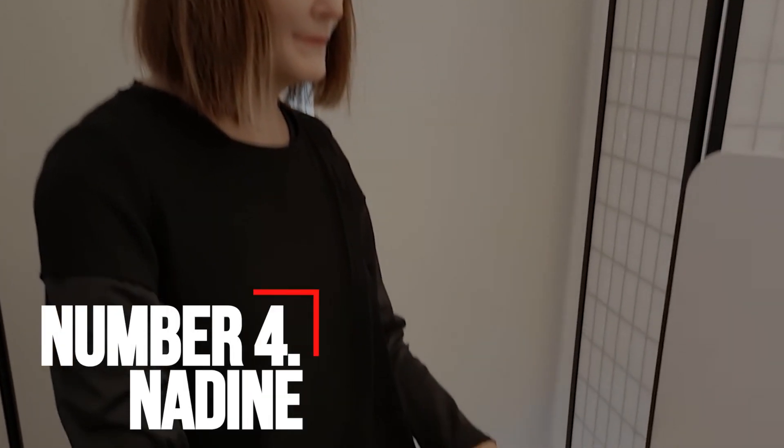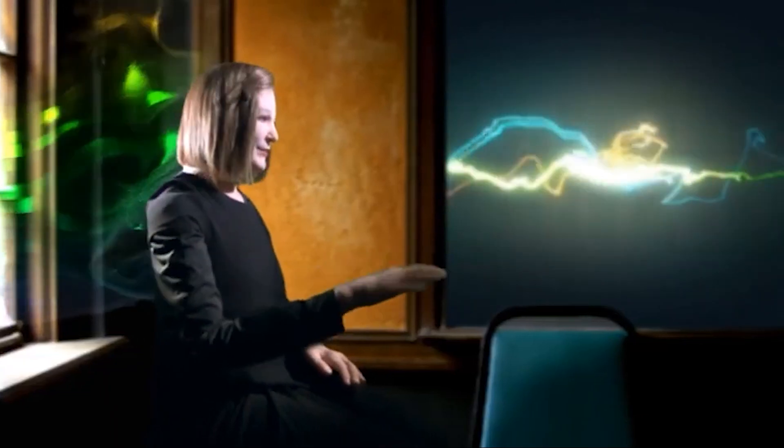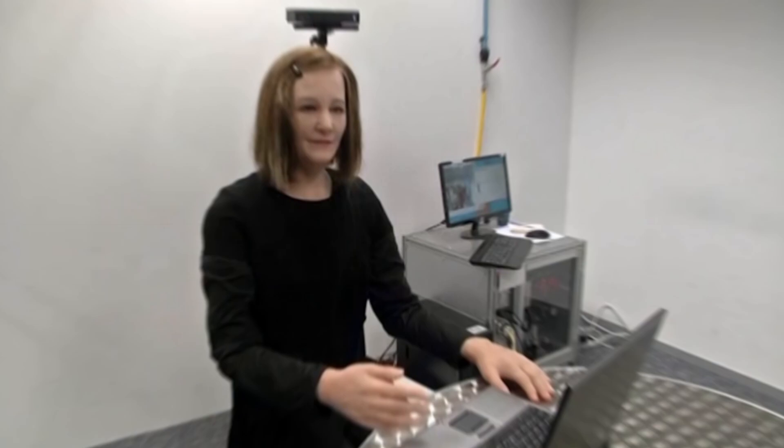Number 4: Nadine. Developed by Kokoro in 2013, Nadine features human-like skin, hair, and hands. The robot can perform a number of functions, including simulating emotions, interacting with arm movements, answering questions in multiple languages, and recognizing individuals. This empathetic robot has 3D depth cameras, a microphone, and a webcam to gather visual and audio inputs.